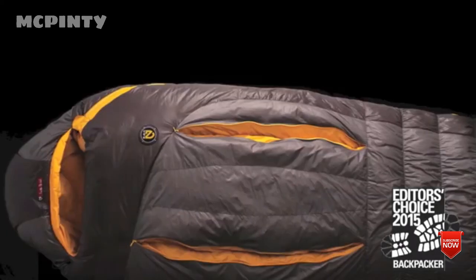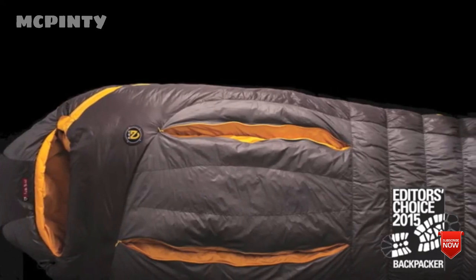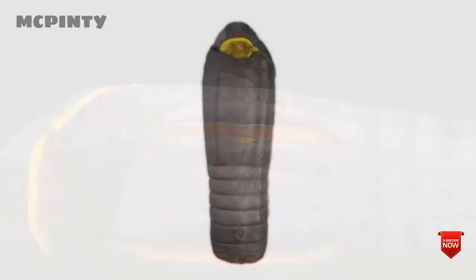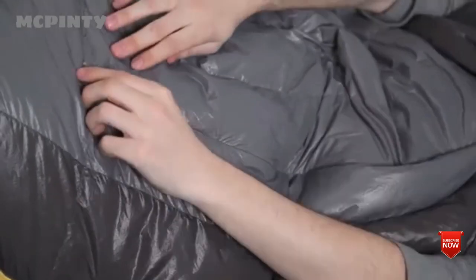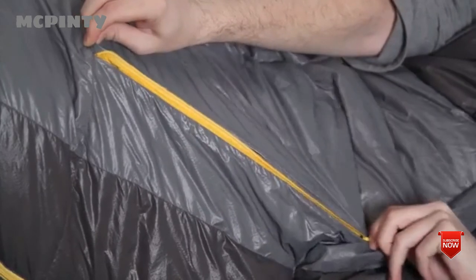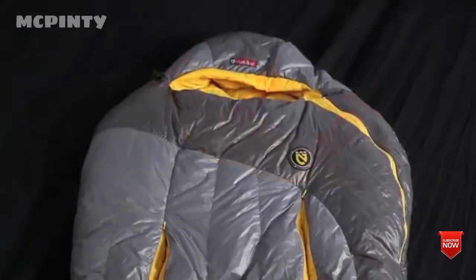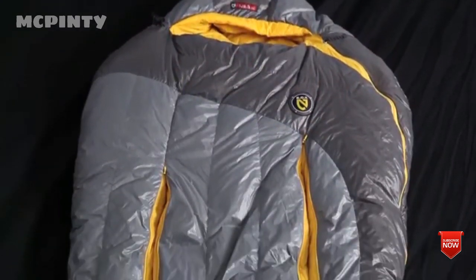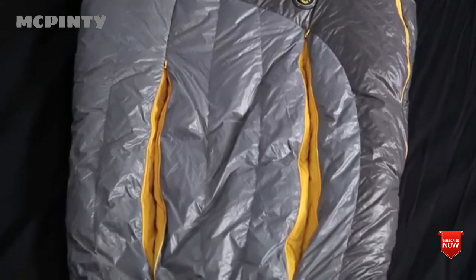The award-winning NEMO Sonic is built to keep you warm, cozy, and protected in variable mountain climates. Sonic brings one of the biggest innovations in cold weather bags in a long time: temperature regulation. Our Thermal Gills allow you to open baffles to vent body heat at your core without letting drafts inside, making the Sonic comfortable when temperatures change. 20D nylon ripstop with DWR shell fabric combined with 850-fill-power down provide ultimate protection.